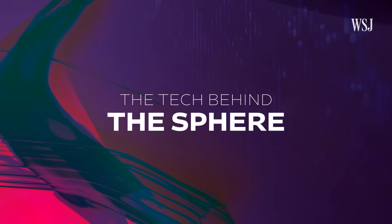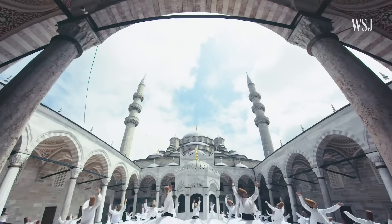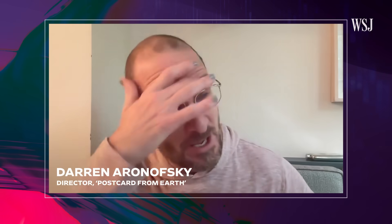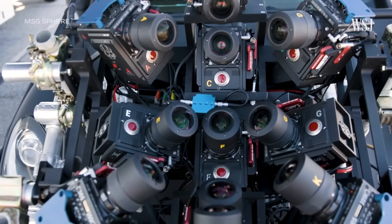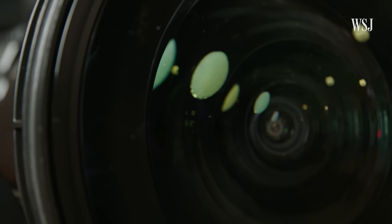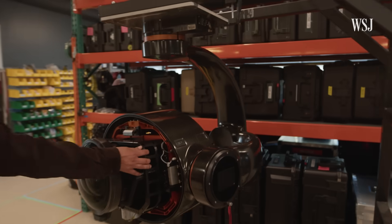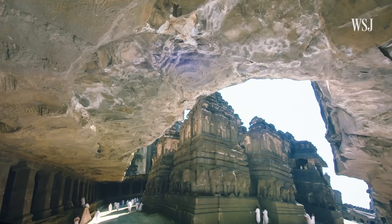This is the tech behind The Sphere. When director Darren Aronofsky set out to make Postcard from Earth, a movie exclusive to The Sphere featuring immersive scenes from all around the world, his team started shooting on 11 RED cameras welded together in a kind of Frankenstein rig. But combining the views from those 11 cameras made it difficult to shoot and edit. So that led them to design the Big Sky camera system and lens system — taking all those different perspectives and making it one perspective, so it feels like your eyes work. This is Deenan De Silva, chief architect of the Big Sky camera, who walked us through Sphere's camera lab in California.